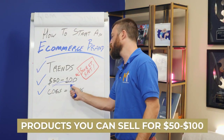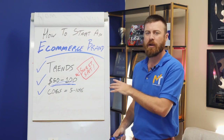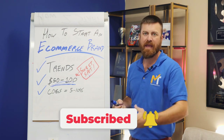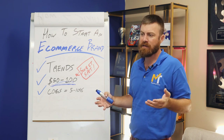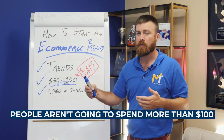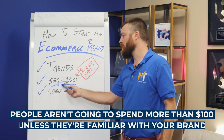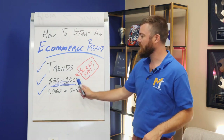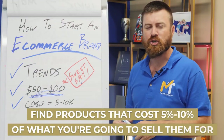The second thing to look for is a product you are comfortable selling for $50 to $100. That's the sweet spot for advertising products — what you can get people to pay. I'm assuming you don't have any social media following whatsoever and you're just starting out. People generally won't spend more than $100 unless they're familiar with the brand or you're an expert marketer. The $50 to $100 range is good for any marketer, newbie or advanced. To find products, you want one that costs 5% to 10% of what you're gonna sell it for.